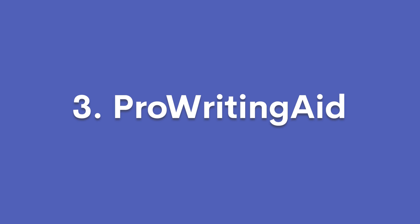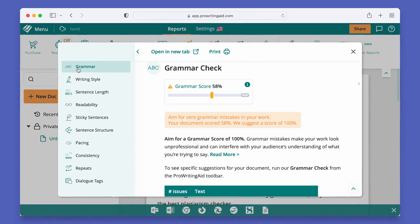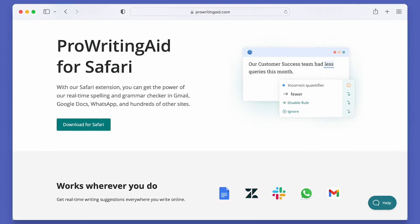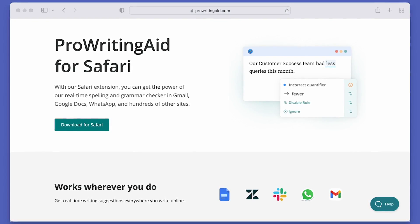Next, we have ProWritingAid. Having ProWritingAid by your side is like having a personal writing coach and grammar guru guide you through the difficult world of grammar. With ProWritingAid, editing is a breeze as it catches any mistakes and gives you a detailed report in real time. Unlike other grammar checking tools, ProWritingAid premium users don't have any word count limits. This is huge for editors and writers who edit a lot in a monthly period. You can use ProWritingAid as a browser extension and write across all of your favorite platforms.